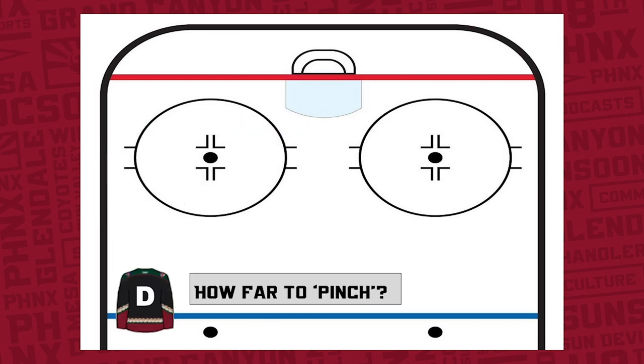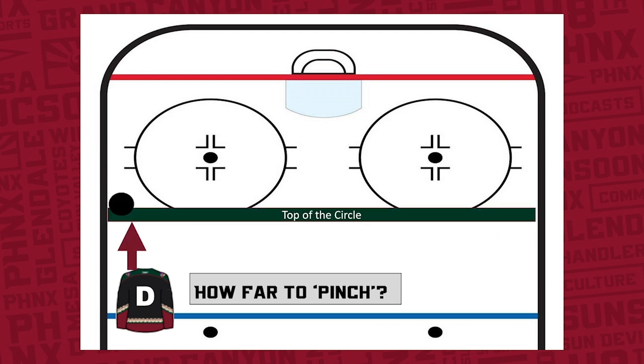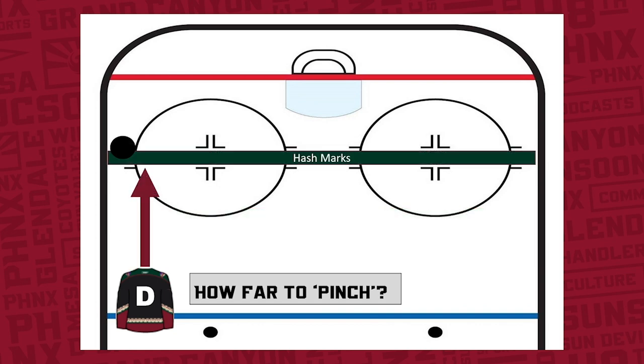How far can a defenseman pinch in the offensive zone? Well, that depends on a couple things. One, how fast is that defenseman? And two, how far will the coach let that defenseman pinch? Some coaches let their defenseman go to the top of the circle, some to the hash marks, and some all the way to the goal line.